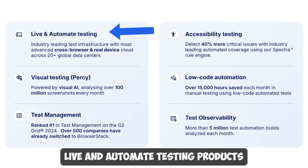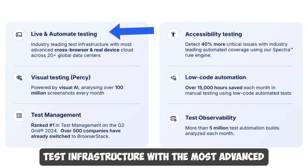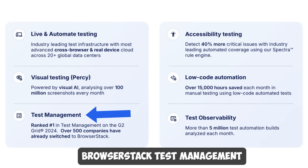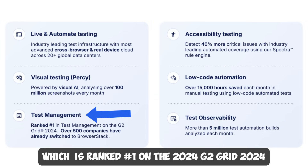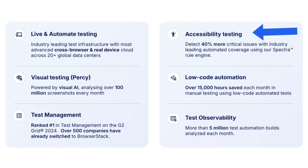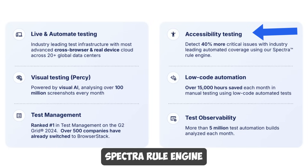BrowserStack has built-in best-of-breed products across categories. For example, BrowserStack's Live and Automate testing products provide instant access to industry-leading test infrastructure with the most advanced cross-browser and real device cloud. BrowserStack's test management is ranked number one on the 2024 G2 grid, and more than 500 companies have already switched to it.